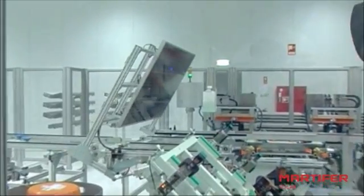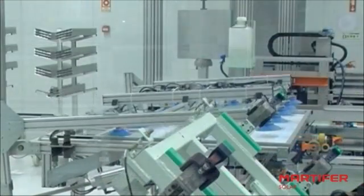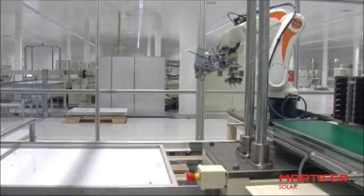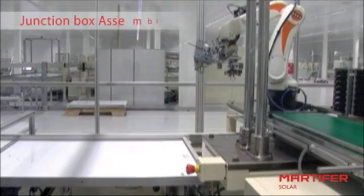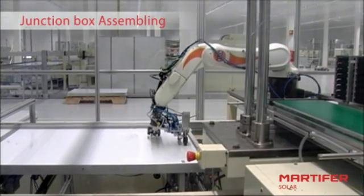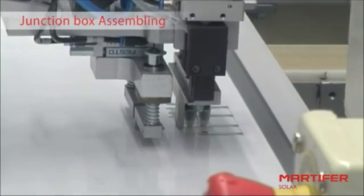When the module is framed, all that remains is to fit the junction box, a task also undertaken by a robot. An automatic arm lifts the module connections and introduces them into a junction box that is glued with an exact quantity of hot silicon, ensuring the perfect tightness of the box — one of the main problems of competitors' modules.